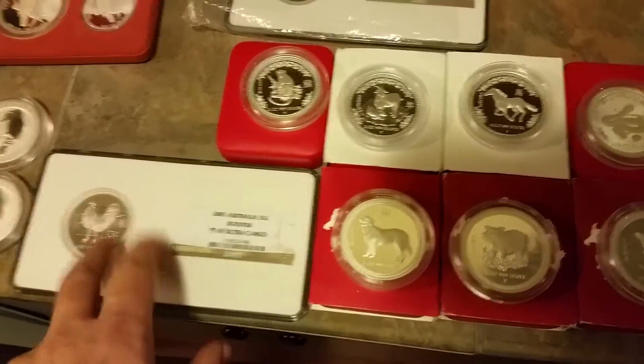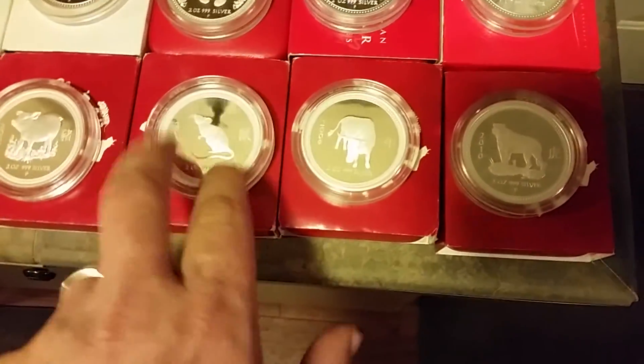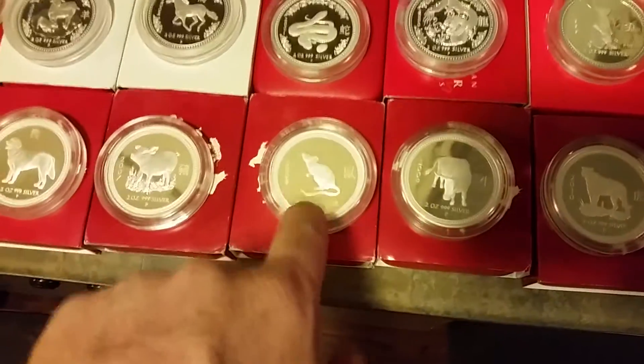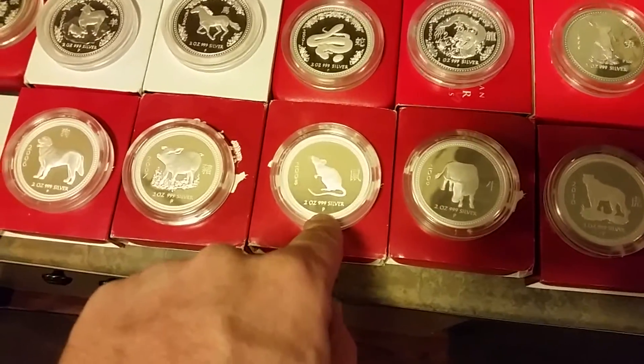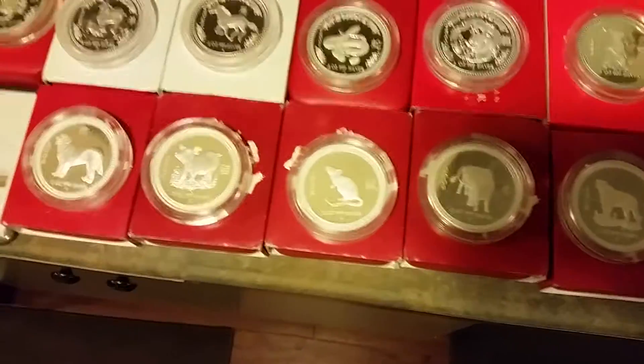If you find one of these for under $500, don't even think about it, just buy it. And these ones — if you find one, don't even think about it, even if it's $1,000, $1,500 — who cares? They only made 136 of those. So what's the set worth? It's worth whatever somebody's willing to pay, but if there's no set on the market and no coin on the market, you can ask anything you want.